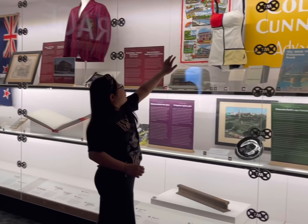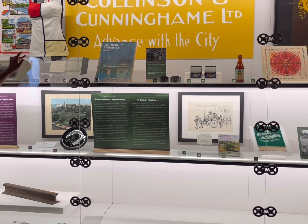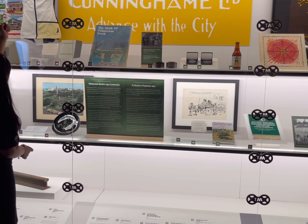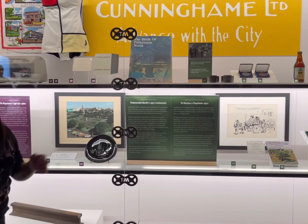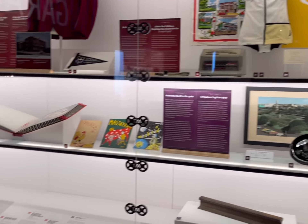Is that a swimsuit? What is that one? Duck. Duck, duck swimsuit. Maybe that's the swimsuit. There's a swimsuit.